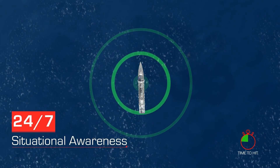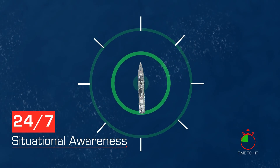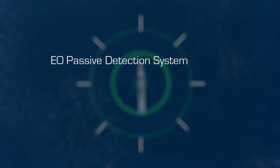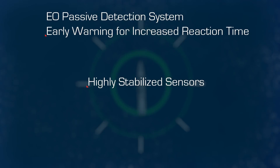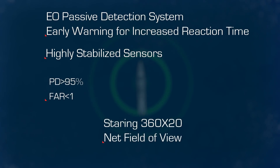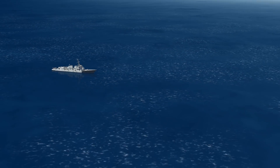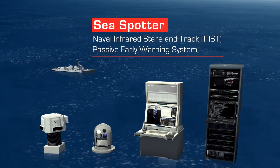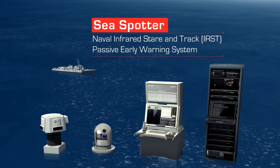Creating 24/7 situational awareness and early warning. EO Passive Detection System — early warning for increased reaction time. Highly stabilized sensors. Probability of detection more than 95%. False alarm rate less than one per day. Staring 360 by 20 field of view. SeaSpotter — Naval IRST Passive Early Warning System. One Wave Beyond.